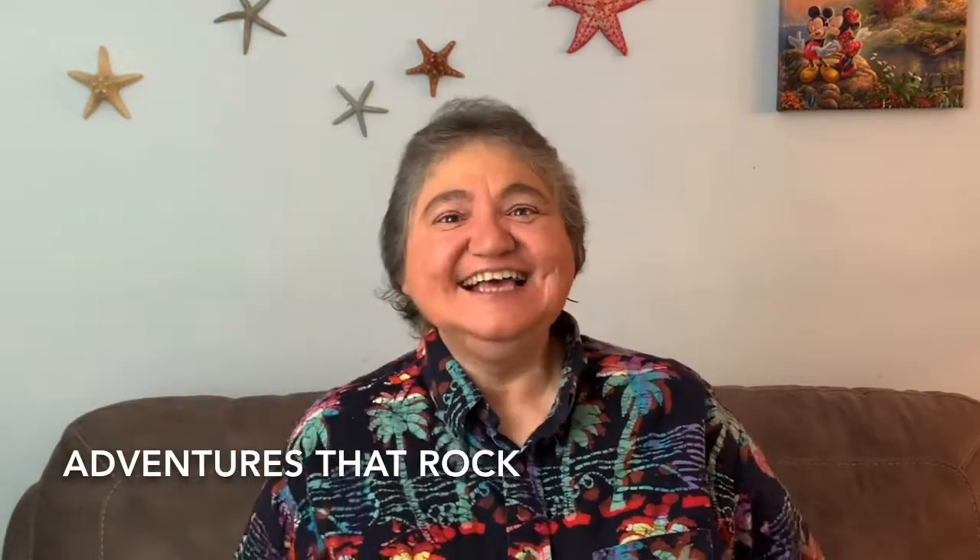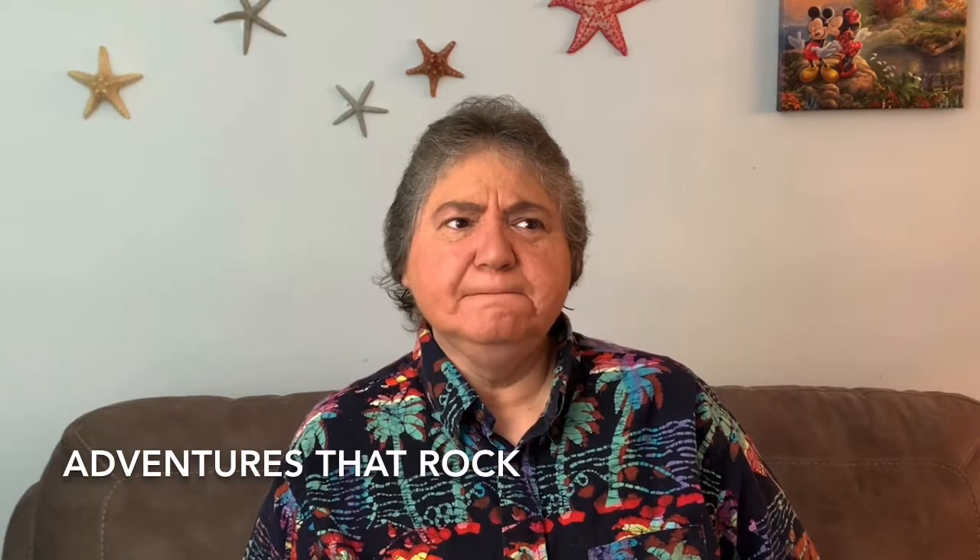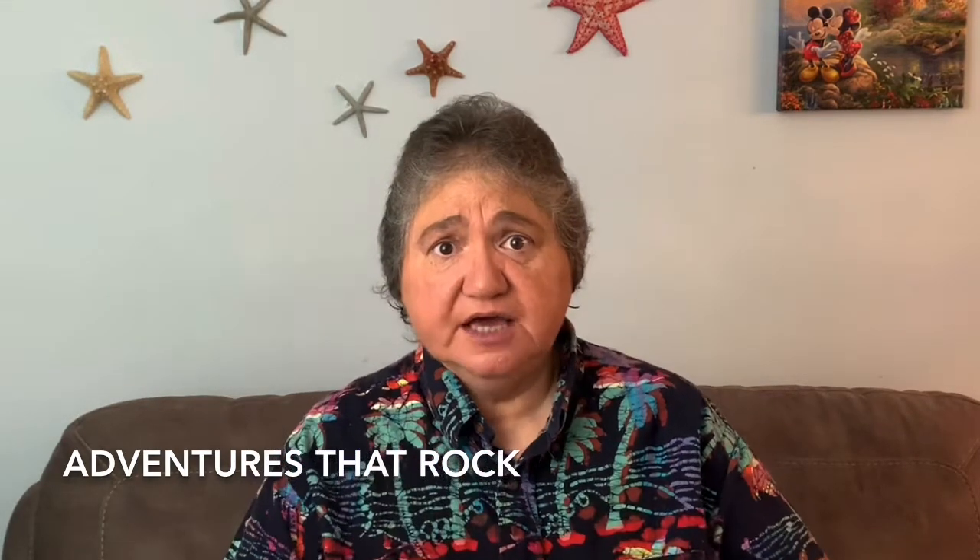Our contest winner is Adventures That Rock! Adventures That Rock shared that their favorite tip was finding shipping supplies locally so you don't have to pay to have them shipped to you — things like plastic bags, bubble wrap, or boxes. If you can find a local wholesaler, you can pick them up and the items are usually cheaper. Congratulations — you have won a $20 iTunes card!